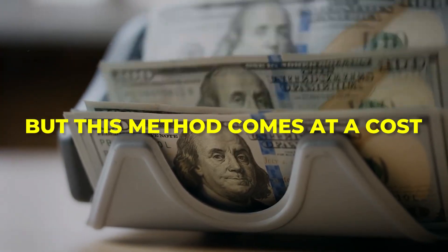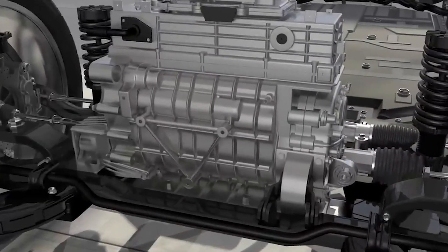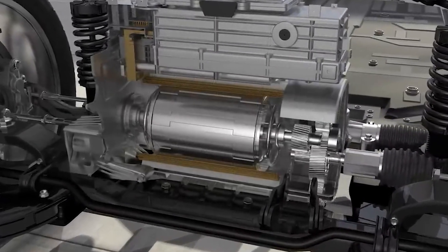But this method comes at a cost. Forcing oil through narrow channels and spray holes requires a high-pressure pump. That pump consumes electrical energy from the vehicle's battery, slightly reducing range. Still, the trade-off is worth it, because the benefit to performance and motor longevity is immense.